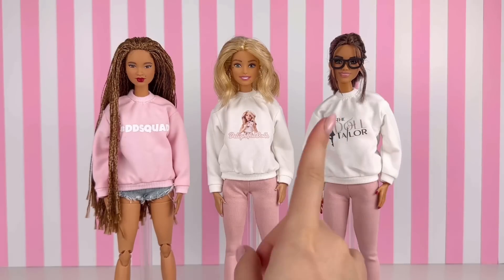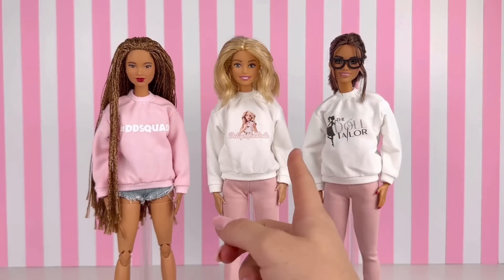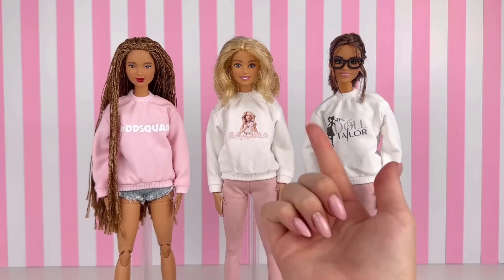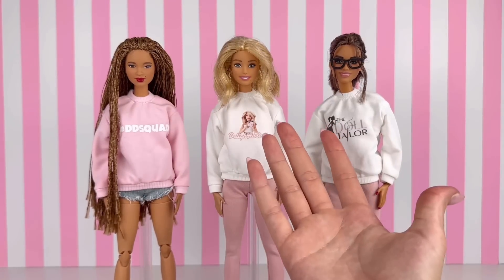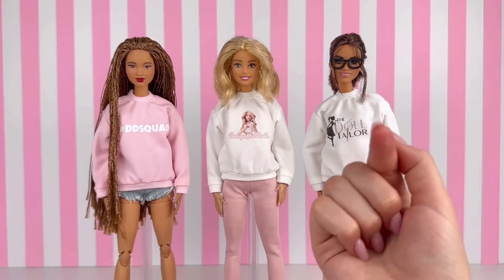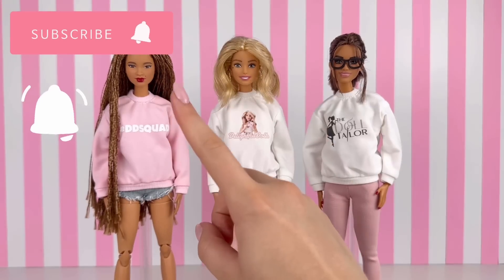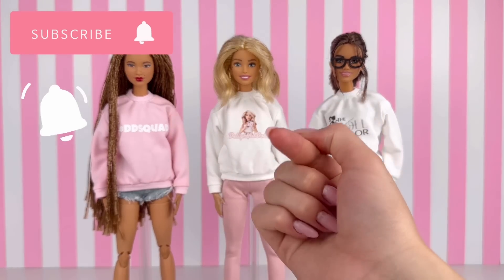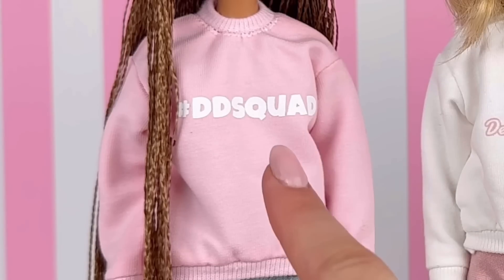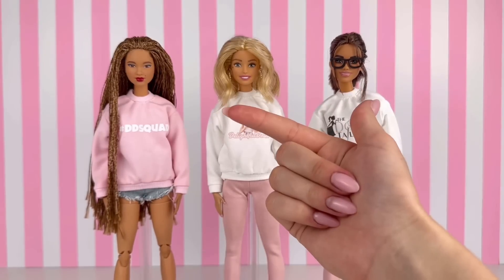Thank you so so much to the Doll Tailor for sending everything we took a look at today and for working together with me to create this merch. I really do like the idea of having merch that fits the Barbie dolls. I really hope you guys enjoyed today's video, and if you did, don't forget to subscribe and turn on the notification bell to become part of the hashtag DD Squad. Thank you so much for watching — I'll see you in the next one, bye!